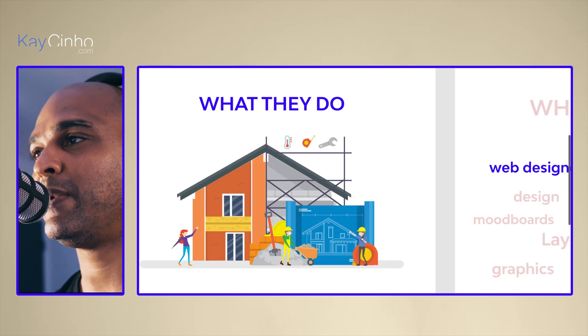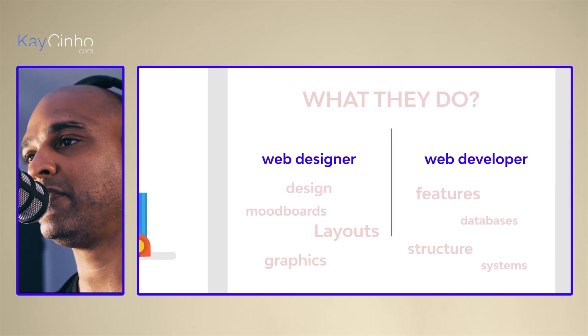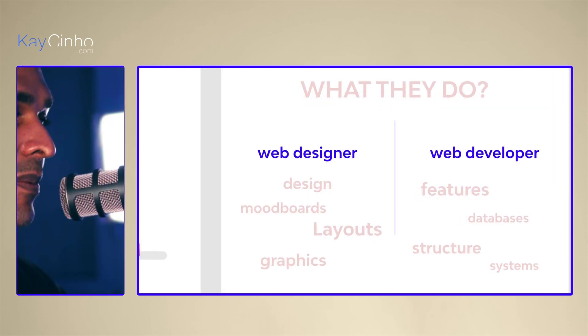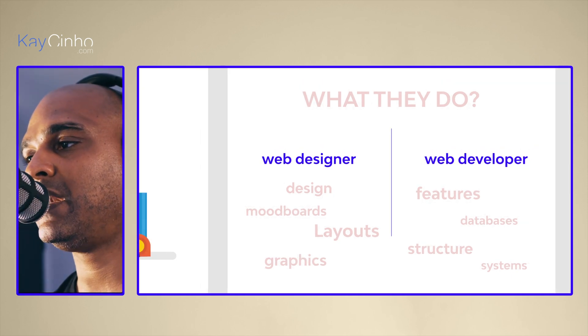When it comes to what they do: the web designer is going to be more about design, but also mood boarding, creating layouts, and really playing with graphics. When it comes to web developers, it's all about features, databases, structure, and systems.